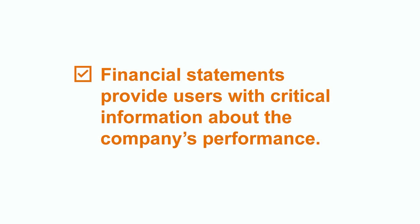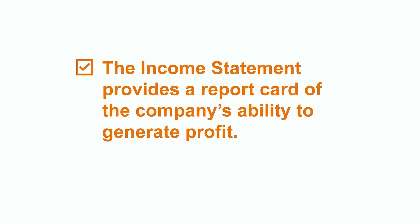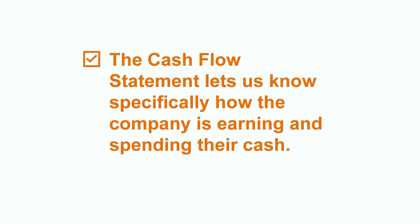Time for a quick recap. Financial statements provide users with critical information about the company's performance. The balance sheet gives us a snapshot of the company's financial health and valuation. The income statement provides a report card of the company's ability to generate profit. And the cash flow statement lets us know specifically how the company is earning and spending their cash. Whether you're a business owner, employee, investor, or student, understanding how to read and make decisions from the information in these financial statements is a critical skill in today's business world. While we just skimmed the surface here in this video, if you're interested in learning more, please feel free to check out our additional videos where we dive deeper into each of these financial statements.